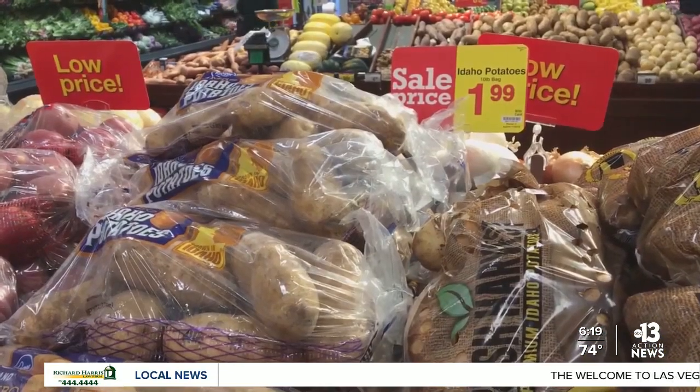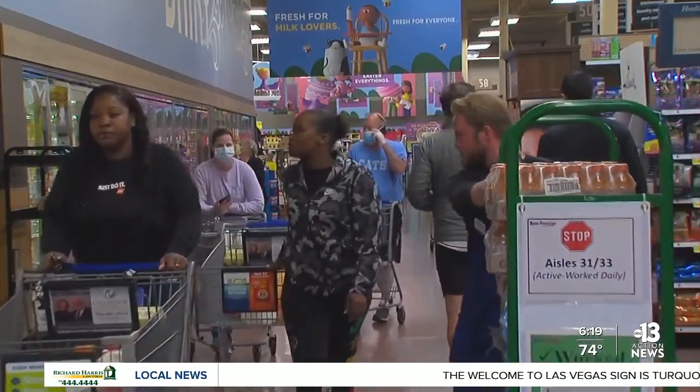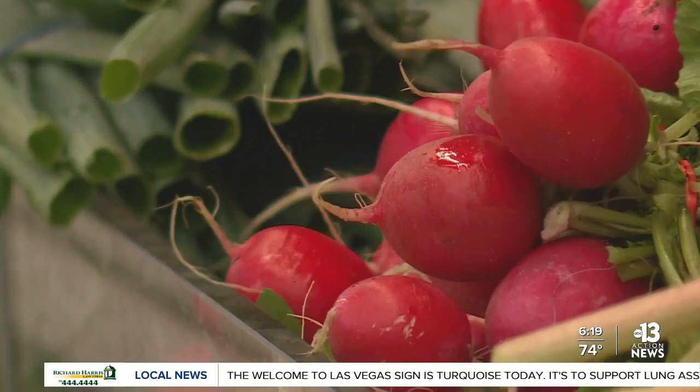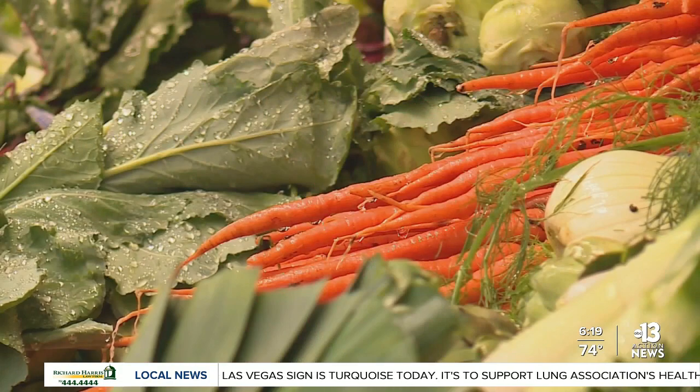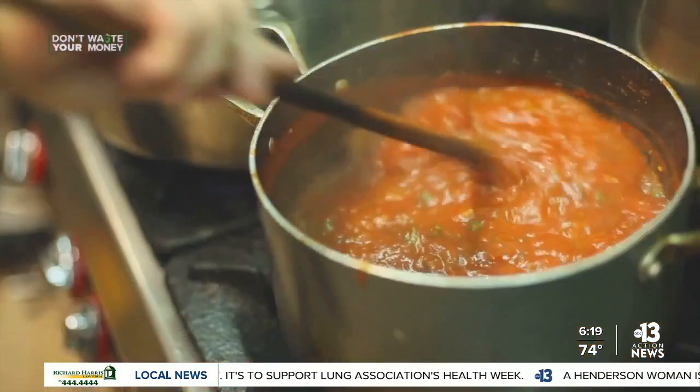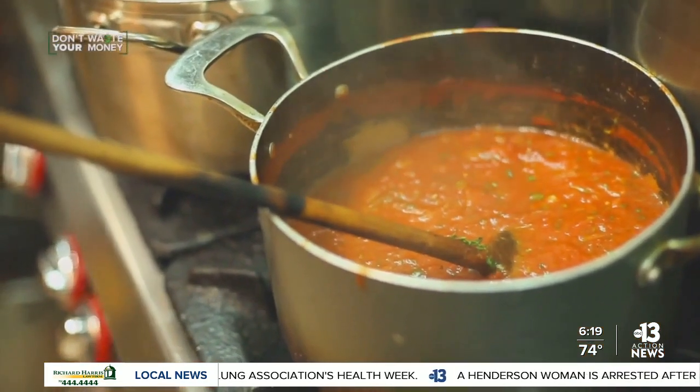Finally, number five, don't let food go to waste. Stephanie says use everything before it goes bad. 'We go in the refrigerator and we see, oh my gosh, the spinach is on its last leg — it's got like two more hours left. That's when you get that into a soup of some sort.'